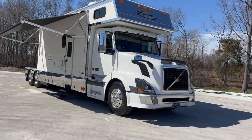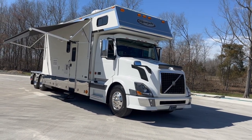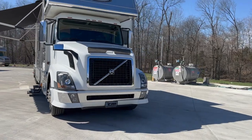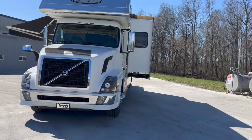This is the bunk model. As you can see, there's a nice bunk over the cab — it's like having a queen-size bed above the cab. So, 2006, sleeps six people. I believe it's around 214,000 miles from what I read.